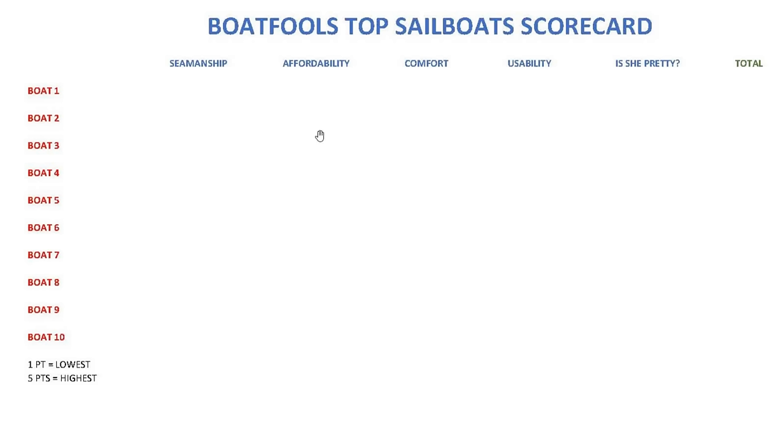This is how you use the scorecard in case you're following along at home and scoring the boats — you can compare them at the end of the show. We have five categories and 10 boats. Today we're doing six in detail and four honorable mention. One point is the lowest, five is the highest a boat can score, with half-point increments in between. Seamanship: how well has the boat been maintained by the current owner — is it neat, tidy, ship shape? Affordability: is it affordable to buy and maintain? Comfort: can you sleep on it, sit four comfortably in the cockpit? Usability: can you solo this, or do you need multiple sailors? And is she pretty? You want to row away from your boat and say, 'My God, isn't she beautiful?' A total of 25 points for a perfect boat, which we have not yet had.